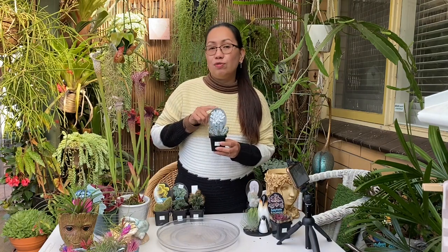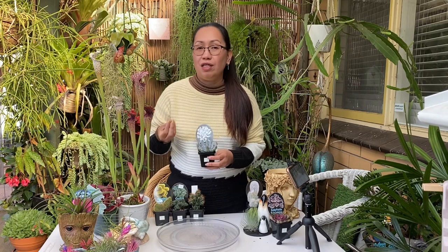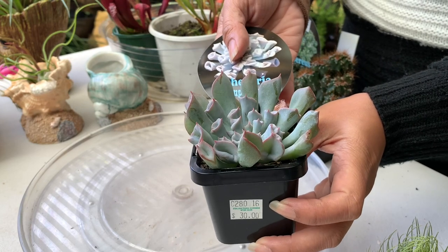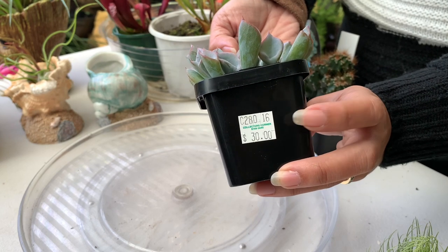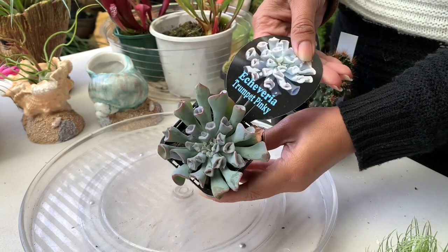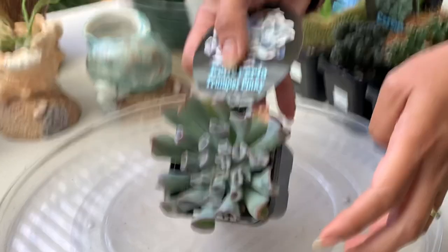The next one is a succulent — this is Echeveria trumpet pinky. If you're into succulents you know this is expensive in Australia, especially if you buy it online — it costs like $60 or above. But for me this was $30, while online it costs $60 to $80. Beautiful plant with a nice blue color and the tips have a red or pinkish color.